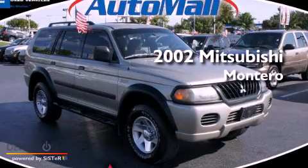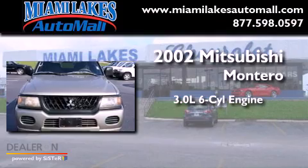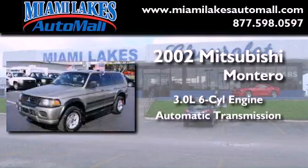This is a 2002 Mitsubishi Montero. It has a 3.0-liter six-cylinder engine and an automatic transmission.